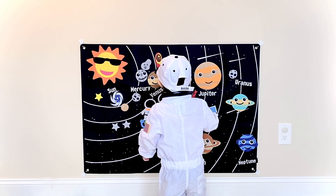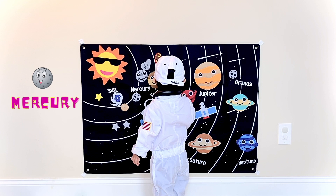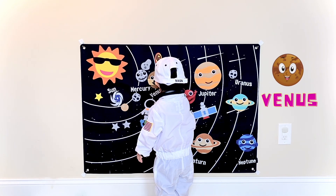So what are the planets in our solar system? Venus, Earth.